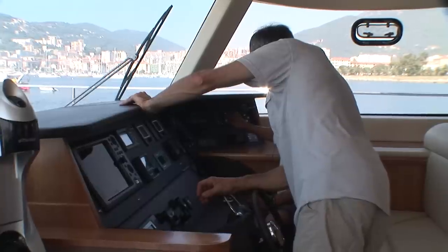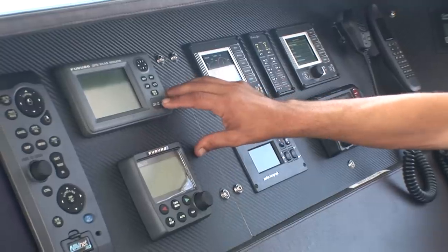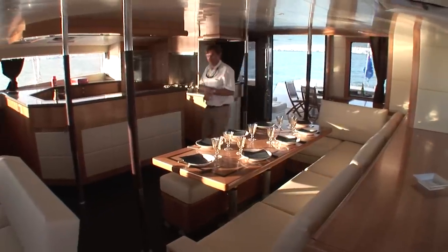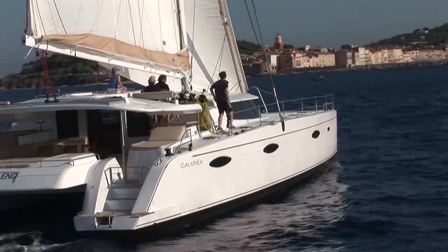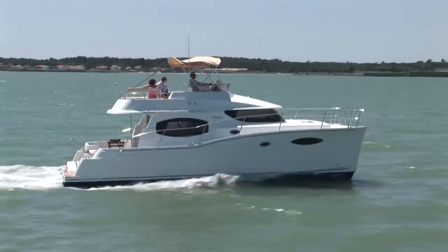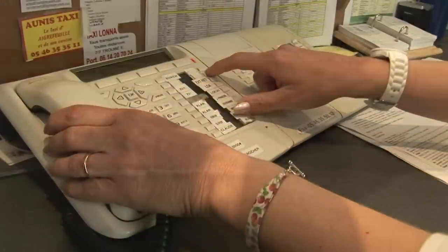At Fontaine Pajot, quality is a state of mind, which of course includes selecting the best suppliers in terms of engines, electronics, and interior equipment. As for engines, we have selected two brands: the main one, Volvo, with whom we work, and also Yanmar, which has a very vast network throughout the world. Our customers will be able to find spare parts wherever they are sailing, and we also have an around-the-clock customer service for any question or delivery involving spare parts.